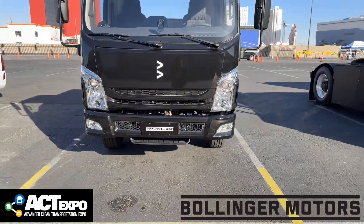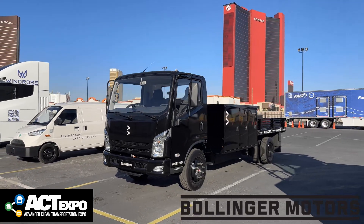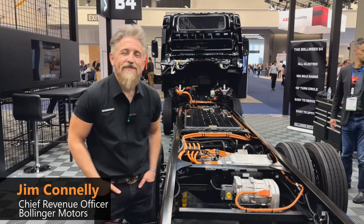Bollinger Motors came to ACT Expo to let people drive their battery electric truck, give an update on the design, and to announce a production contract from this feisty startup. I'll let Jim tell you about the truck and work in my own driving impressions along the way.